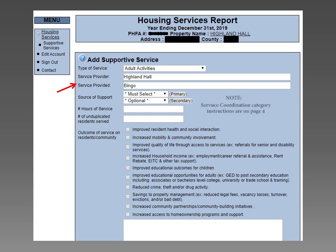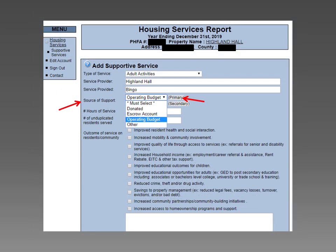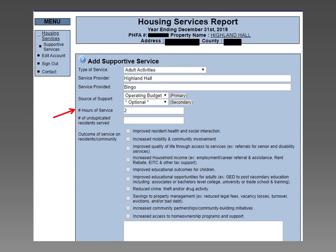Reference number 4 for Service Coordination category instructions. Next to Source of Support, there are two options. You must select a primary. Please see Source of Support definitions on page 4 for guidance on which option you should choose. If more than one source was used, choose secondary in addition to primary. In the field next to Number of Hours of Service, enter a whole number. You need to round up to the closest hour. For example, if a program ran for one and a half hours, it would be reported as two hours.